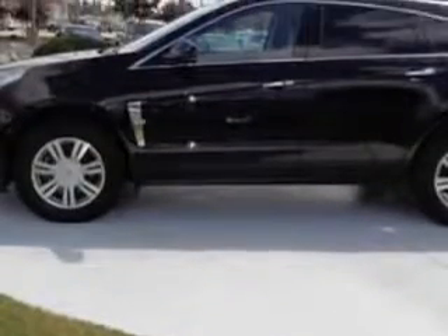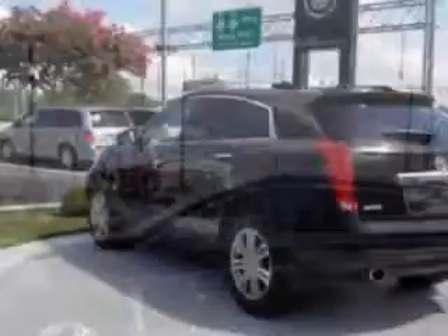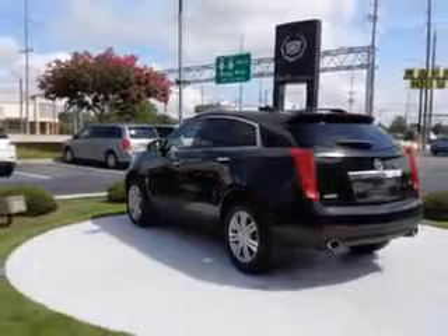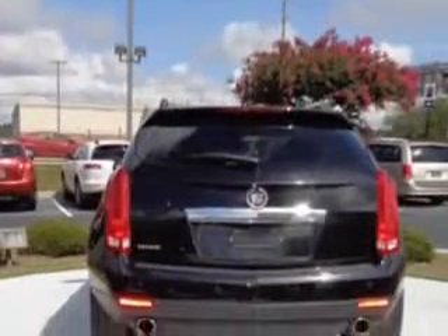Leather upholstery, heated driver and passenger seating, power sunroof, heated outside mirrors, power lumbar seats, power driver and passenger seating, backup camera, tire pressure monitoring system, and power adjustable pedals.